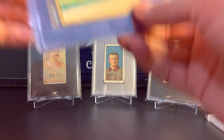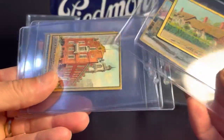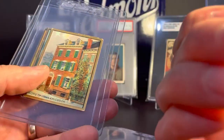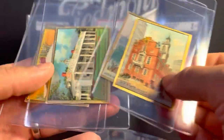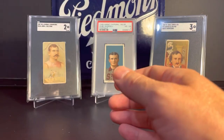I've been working on this set for a while. These are from the T69 Helmar Historic Homes set. I'm close to finishing this set — it's a 50-card set, I believe. A few upgrades here and a few that I needed. I think I maybe have two or three left that I need.